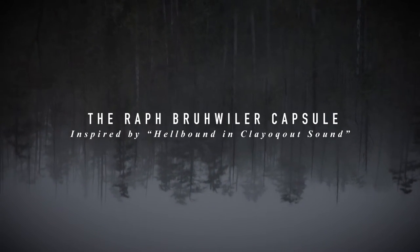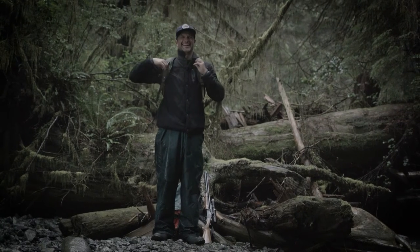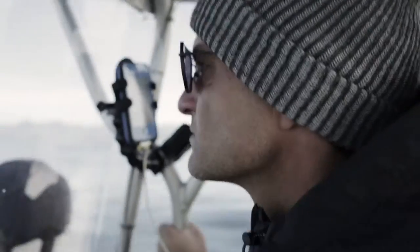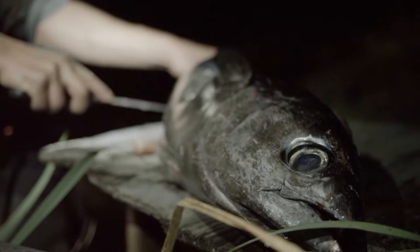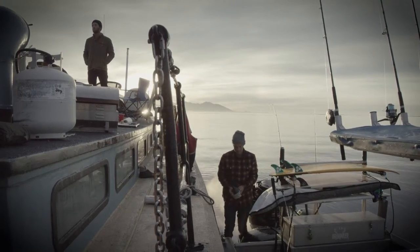The inspiration for my capsule comes from spending my whole life living on Vancouver Island. Every day when I leave my house I have to be prepared for whatever nature throws at me, and the items we have in the collection do just that.